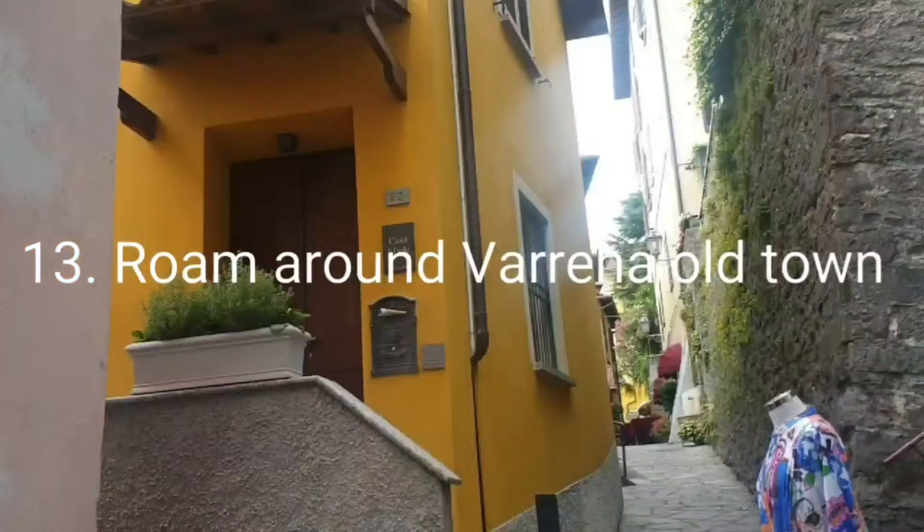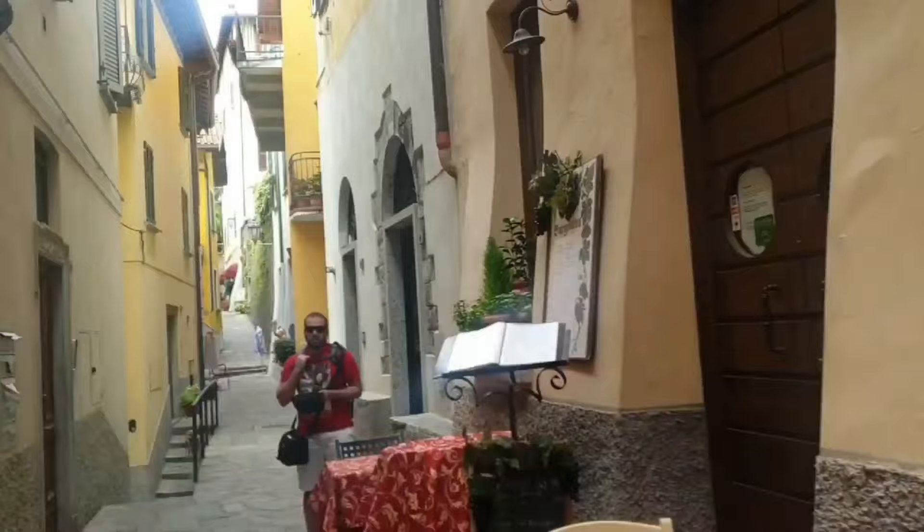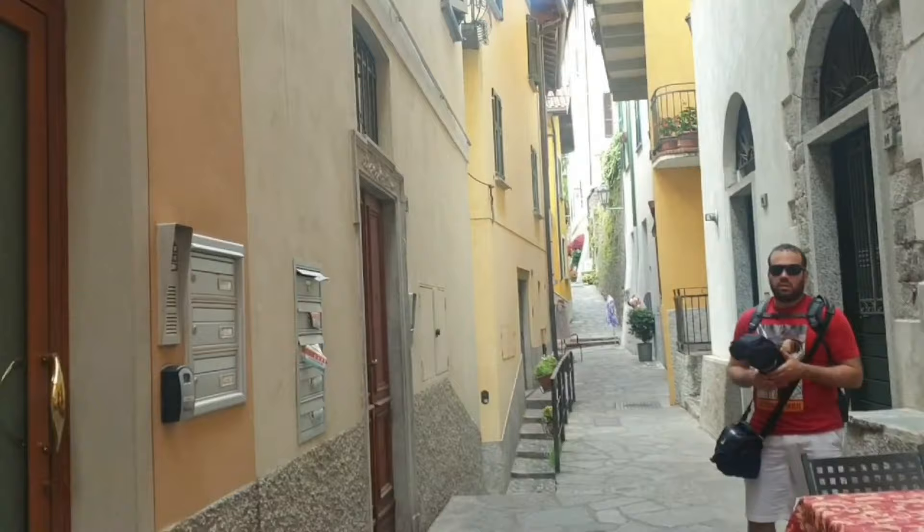Tip number thirteen - roam around Varenna's old town. Fair warning: it is very charming. There are beautiful houses and winding alleyways filled with cafes and shops. Just keep in mind it's also a residential area. I'll put more things to do in Varenna in the description.